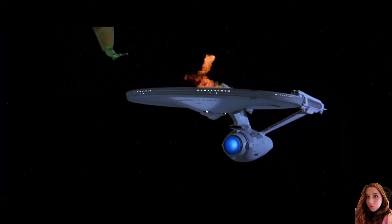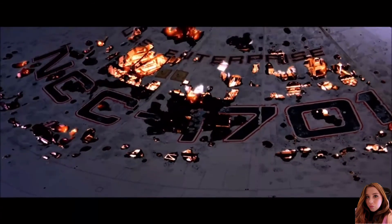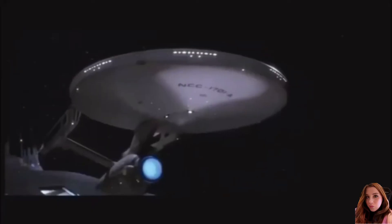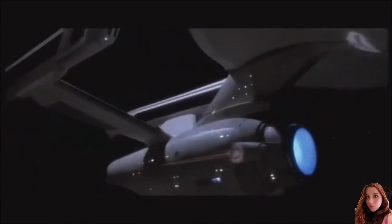The Enterprise was destroyed over the Genesis planet in 2285, when Kirk activated the ship's auto-destruct sequence to prevent the Enterprise from falling into the hands of the Klingons, while on a mission to search for Spock. It was soon replaced by the USS Enterprise A. And there will of course be more on that ship in another video.